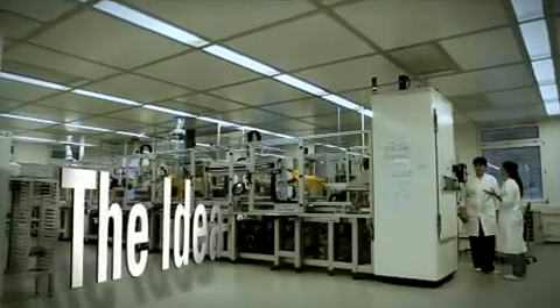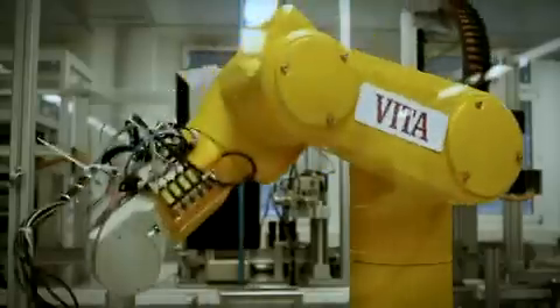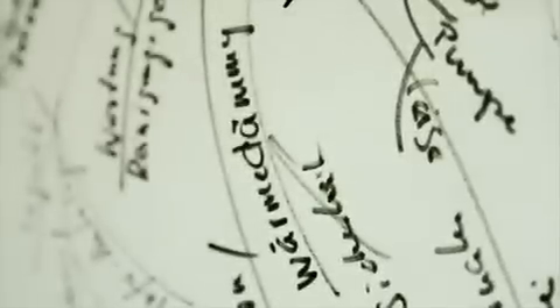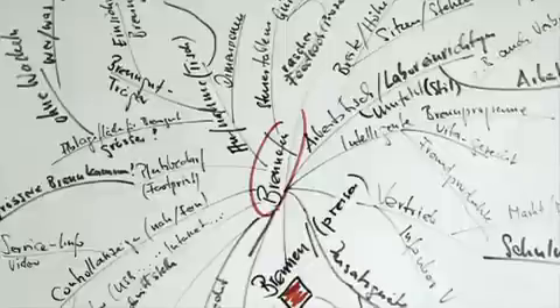Vita has been setting standards in dentistry for more than 80 years. Based on analyses from our customers' requirements, we create solutions to meet the highest demands in the present as well as in the future. Our development objective with the new generation Vita vacuum mat furnaces was to open up entirely new possibilities for our customers, thanks to innovative technologies, new workflow enhancement concepts and customized firing system configuration programs. This is how the innovative modular furnace system for today's requirements and tomorrow's growth was developed.